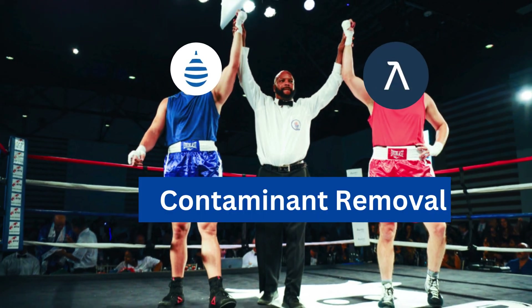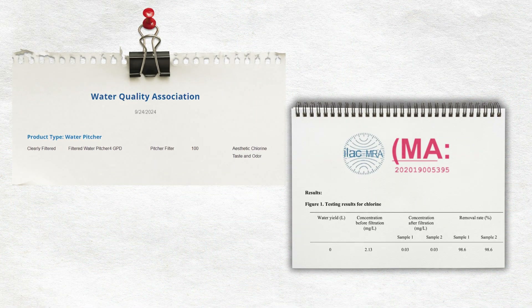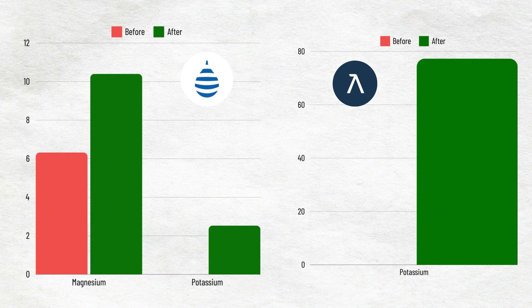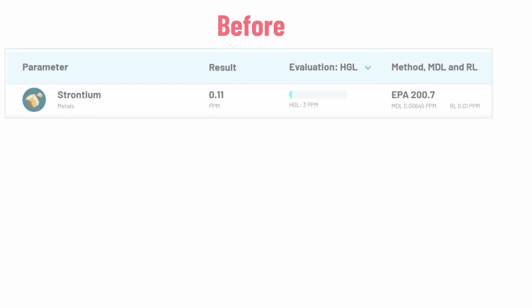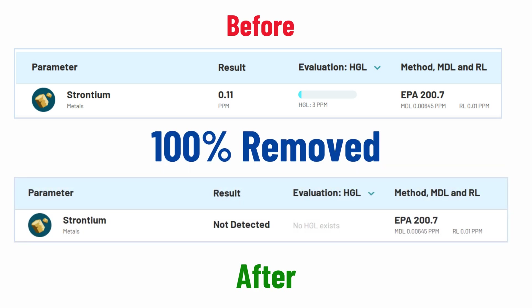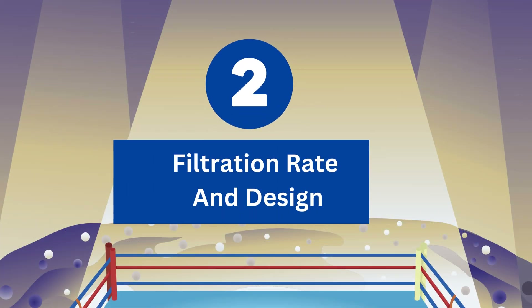There's a tie as both pitchers remove common contaminants like chlorine and improve mineral content overall. Clearly Filtered removed 100% fluoride, but Lark removed 100% strontium. Round 2: Filtration Rate and Design.